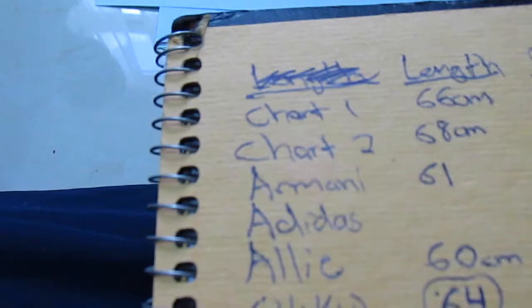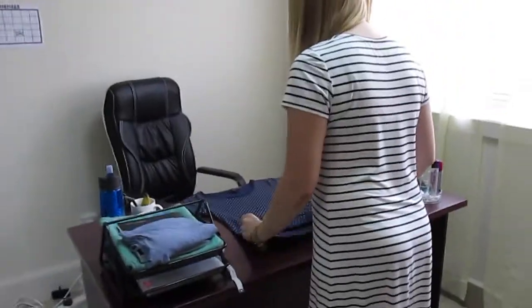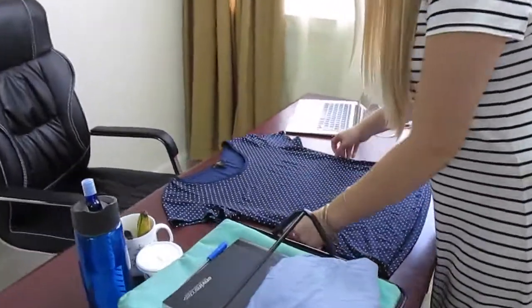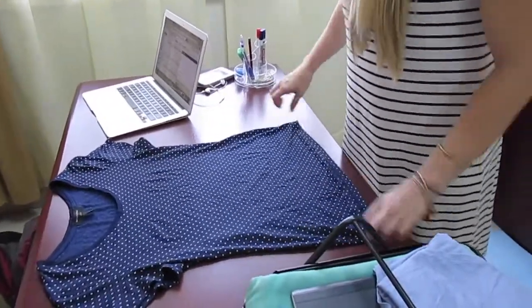But before we get to the rest of the fun part, I'll take you back to Kampala, where we began designing the shirts and the bags. There's a lot of measurements on a woman's t-shirt, so we're using some sample t-shirts that Ali has and also looking online at all the charts we can find for standard measurements.